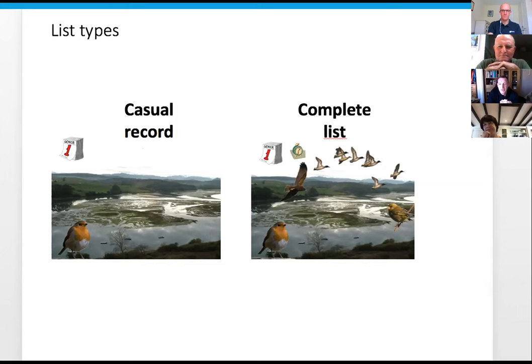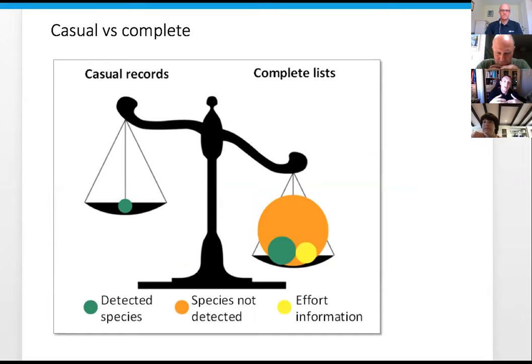On the other side you have complete lists. Complete lists are where you record everything that you positively identify while out - by eyesight or sound. Moving on from that: what does that actually give us? Casual records basically tell us what is there, but that's all. They don't tell you how long you were out or what other species were there.